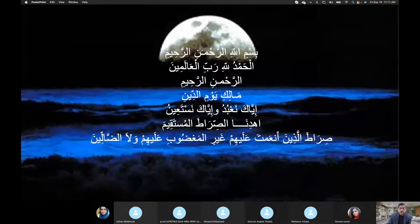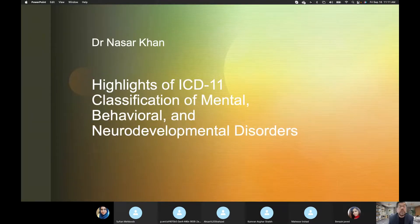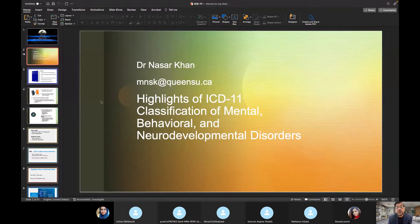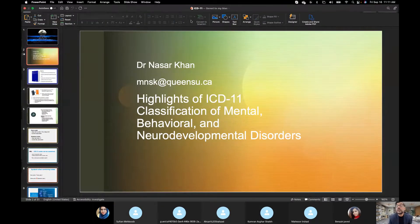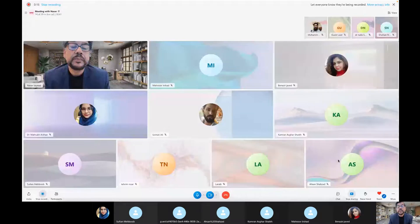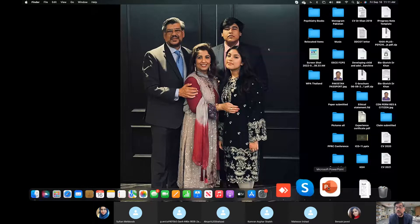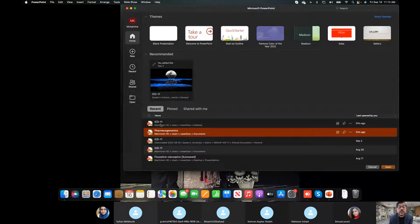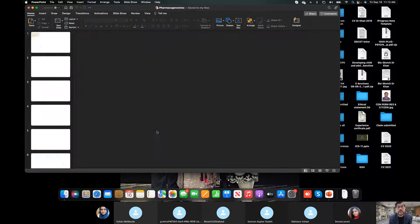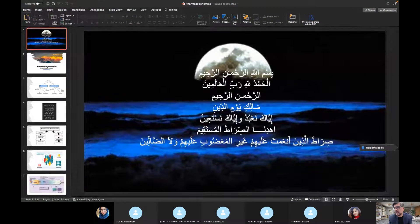Bismillahirrahmanirrahim, Alhamdulillahirrabbilalamin. I opened the wrong presentation, sorry about that. Let me open up the correct one. Okay, I hope you people can see the screen right?